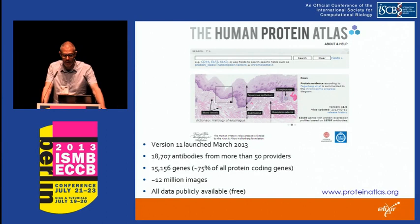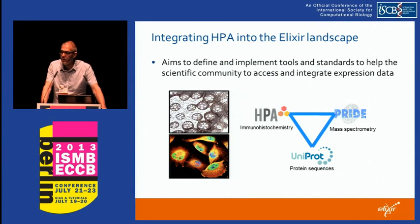Version 11 was launched this year with 18,000 antibodies covering about 15,000 genes and approximately 12 million images — all available for free. Having data in a silo isn't much use, so the effort from Sweden in the context of ELIXIR is really to make sure this protein expression data is interlinked and interoperable with the other major proteomic resources. The pilot project currently running focuses on ontology and dictionary alignments and the development and exposure of services that allow navigation between these resources.